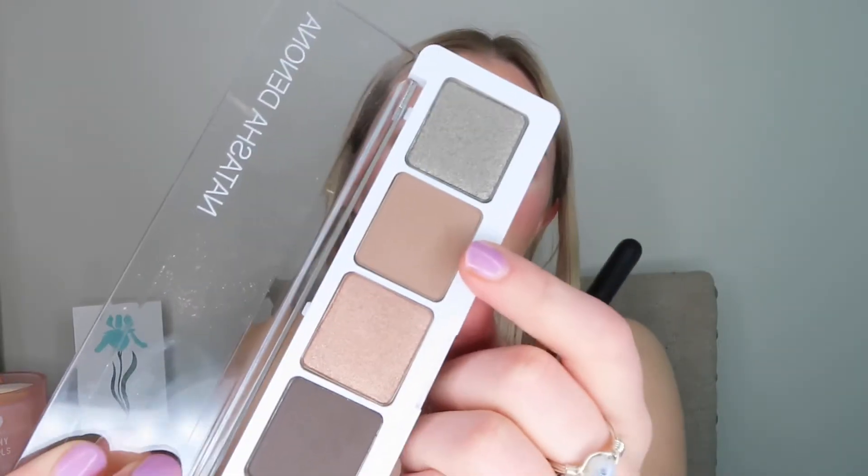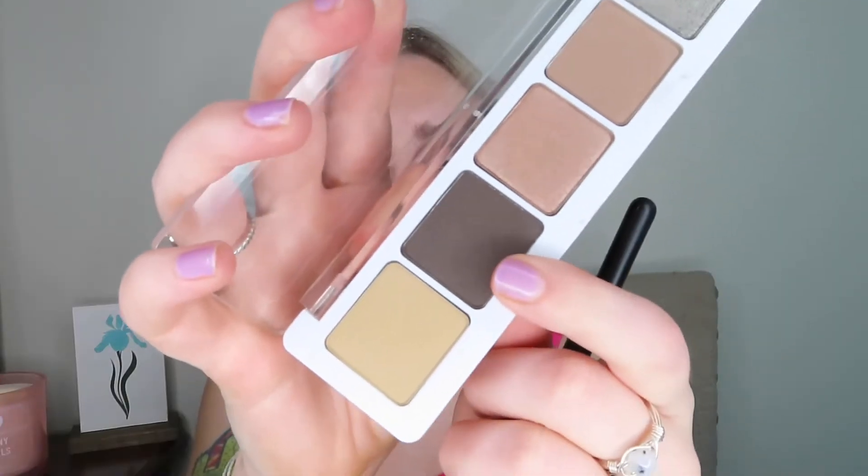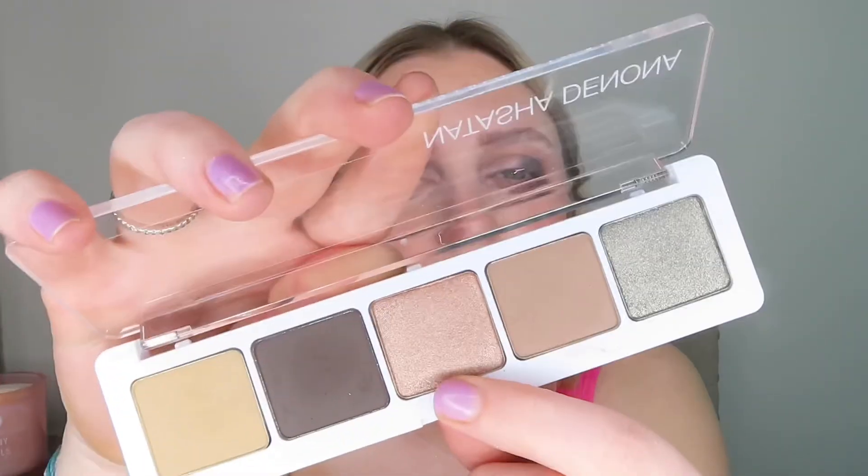I'm going to go in with the shade Harlow and put that in my crease. Then I'm going to go in with the shade Crease and put that in my crease. I'm going to take the shade Lash Line and put that in my outer corner. I'm going to go in with the shade Satin Skin and put that all over my lid. And then I'm going to go in with the shade Glam Green and put that in the lower lash line.